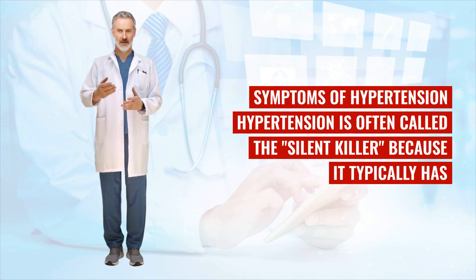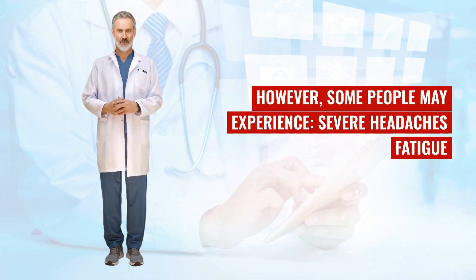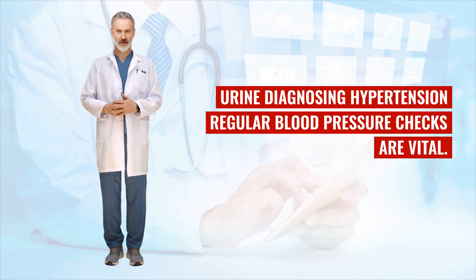Symptoms of hypertension. Hypertension is often called the silent killer because it typically has no symptoms until significant damage has been done. However, some people may experience severe headaches, fatigue, or confusion, vision problems, chest pain, difficulty breathing, irregular heartbeat, or blood in the urine.